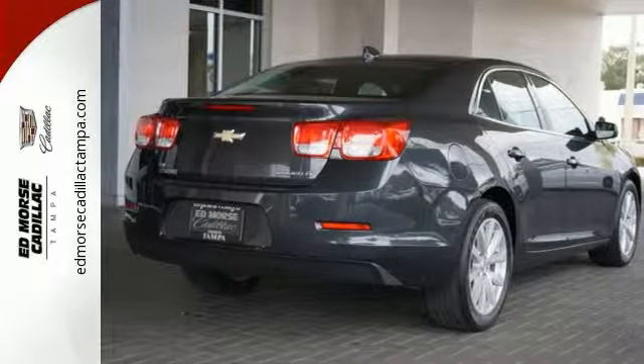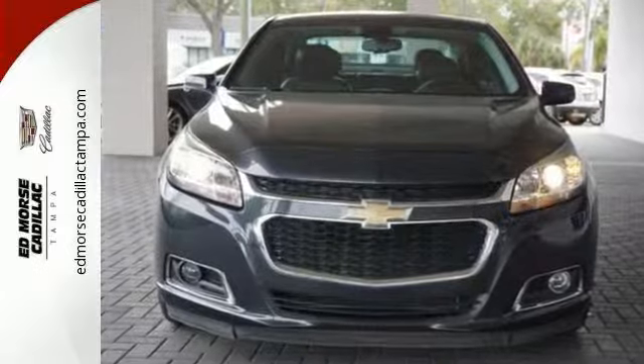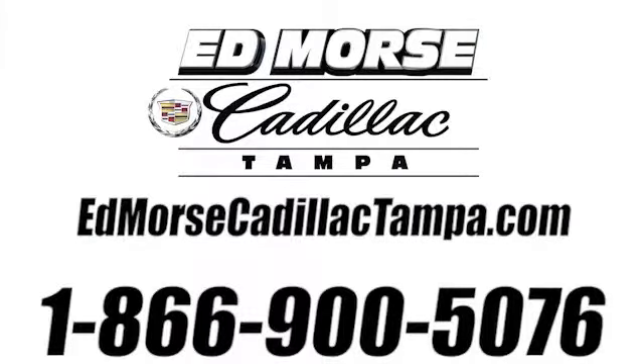It's more than just a midsize car with good looks. Come test drive this sedan now. Call us today at 866-900-5076.